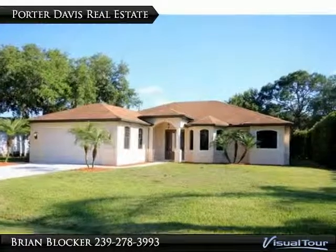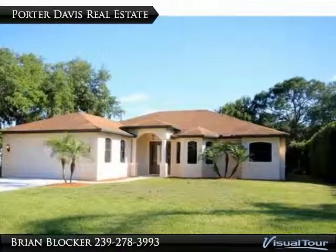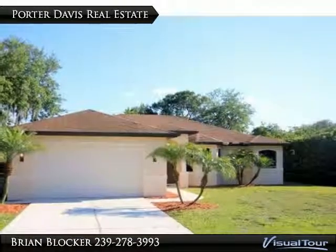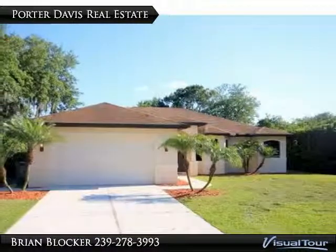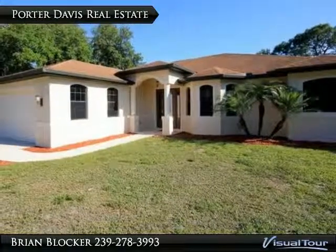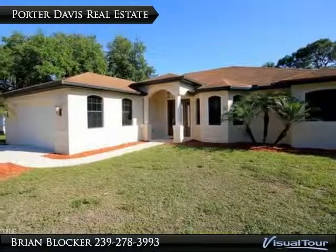This home is a must-see — a beautiful, spacious 3/2 half-bath pool home that's move-in ready with over 2,000 square feet of living area. Features include Mediterranean columns in the entrance, dining room, and master bath, as well as a built-in electric fireplace.